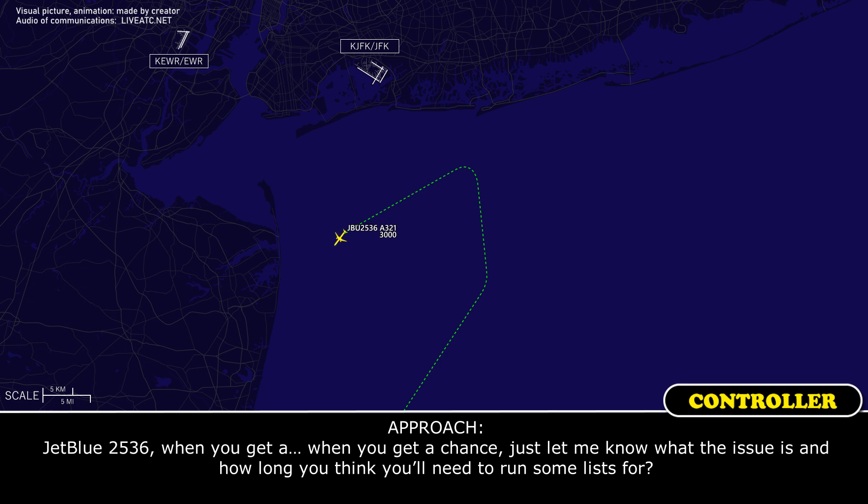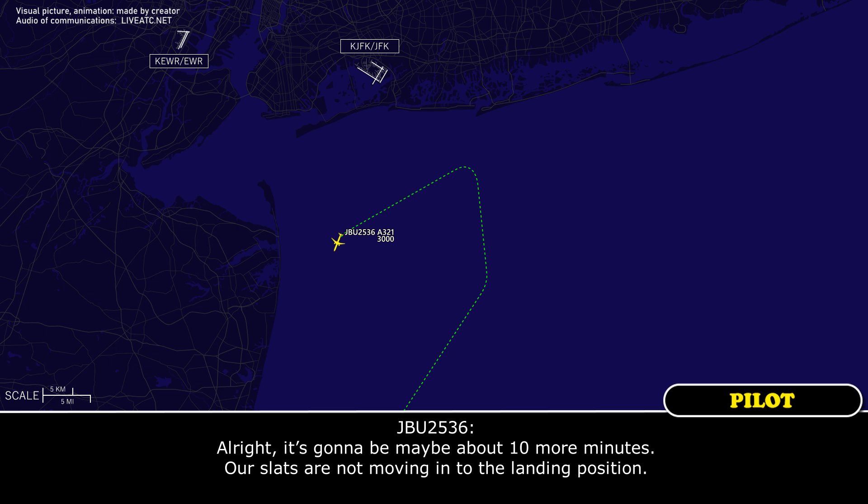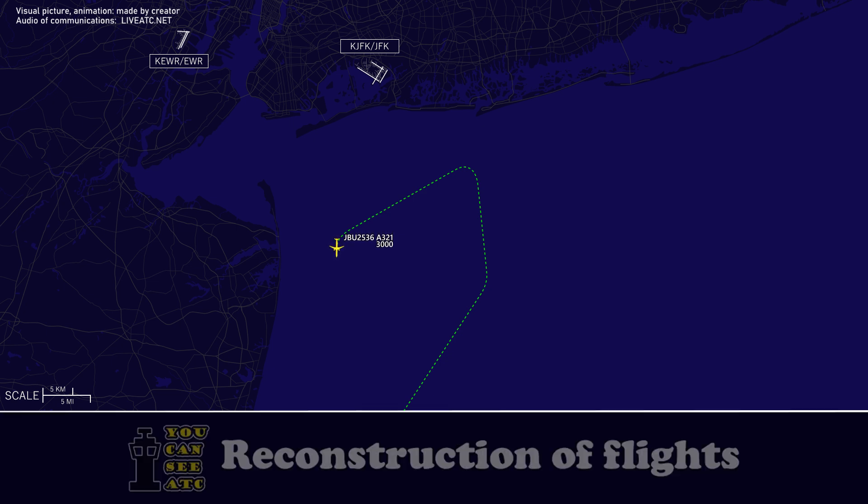W2536, when you get a chance, just let me know what the issue is and how long you think you'll need to run some left for. Alright, it's going to be maybe about 10 more minutes — the last star not moving into the landing position. Very good, thank you. Let me know if you need any assistance. Roger that.